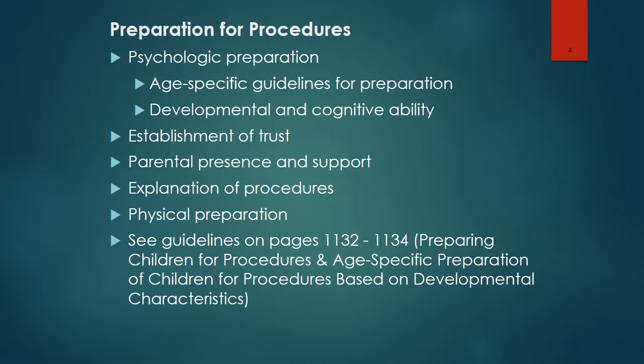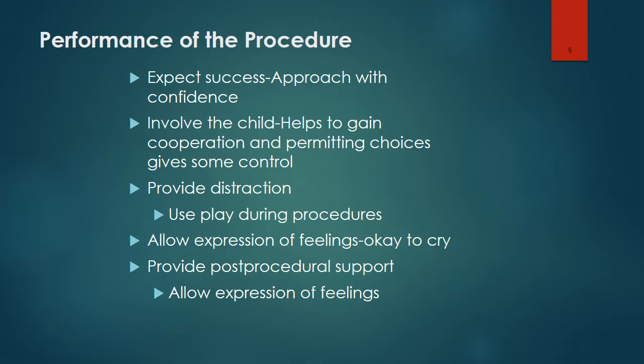It's important to use objects to supplement verbal explanations for young children. Review the guidelines on pages 1132 through 1134 about preparing the child for procedures with age-specific preparation. During performance of the procedure, we should expect success and approach it with confidence. We should involve the child, which helps gain cooperation and allows them to make choices, giving them some control. Provide distraction during the procedure — it may involve using play. We want them to express their feelings openly.